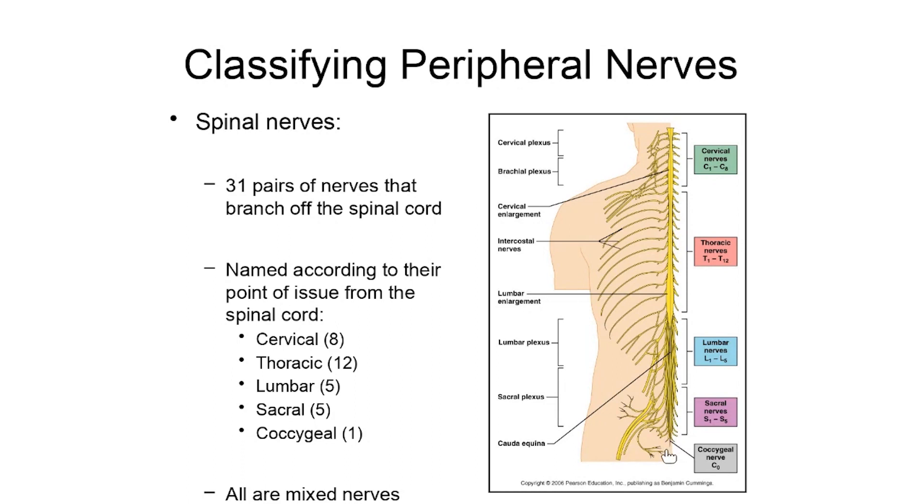These spinal nerves are further differentiated with numbers based on their point of issuance. Cervical nerves run from C1 down to C8. Thoracic nerves go from T1 all the way down to T12. In the lumbar region, the pairs are named L1 through L5, sacral nerves are S1 through S5, and that coccygeal nerve is labeled Co so we don't confuse it with C1, the first cervical nerve.